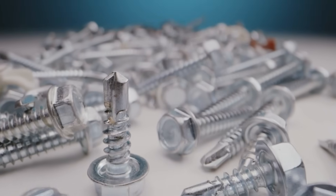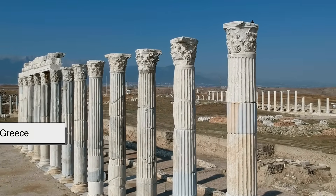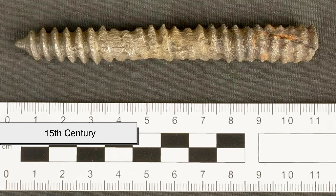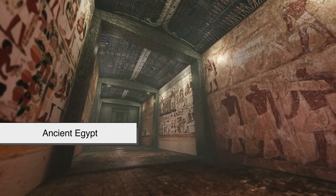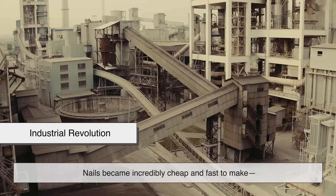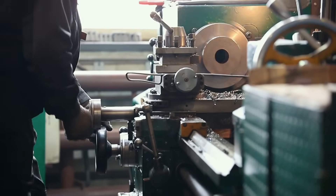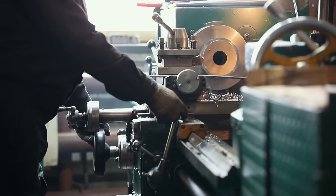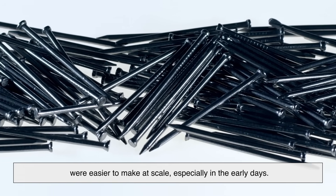Here's a fun side note: screws are actually older than nails in terms of design. The concept of the screw thread goes all the way back to ancient Greece — Archimedes used it for a water pump, not as a fastener. But metal screws weren't common until the 15th century, and even then, they were handmade. Nails, on the other hand, have been around since ancient Egypt, and they were much easier to mass-produce. Once we hit the Industrial Revolution, nails became incredibly cheap and fast to make, making them a go-to tool in construction. Screws didn't really become common until the late 19th and early 20th centuries, once machinery made it easy to cut uniform threads. So part of the reason nails are smooth is simply because they were easier to make at scale, especially in the early days.